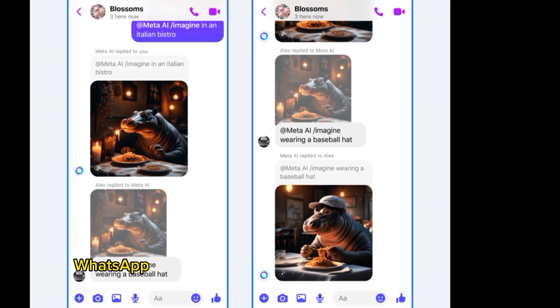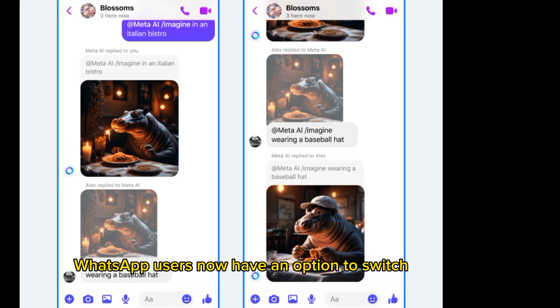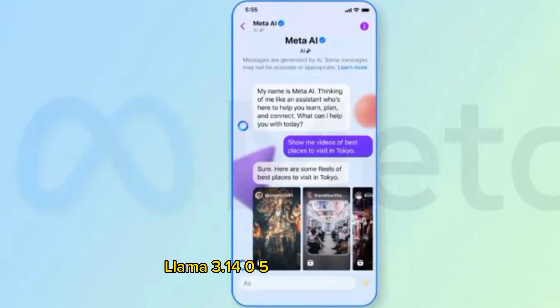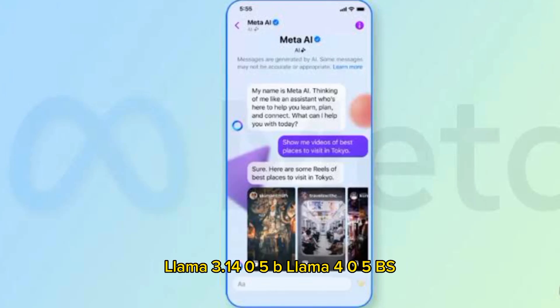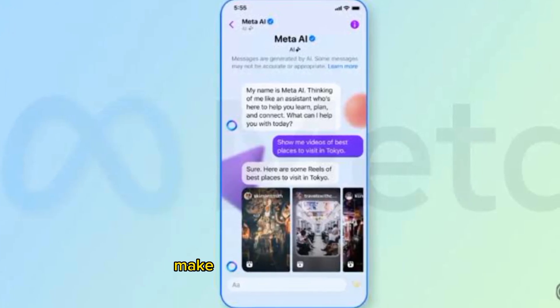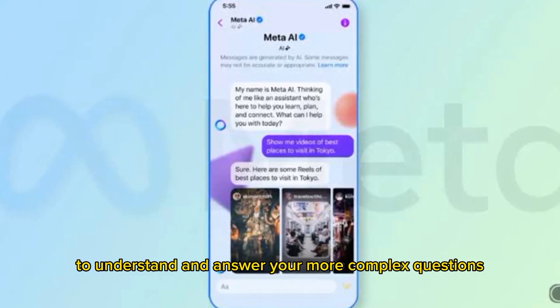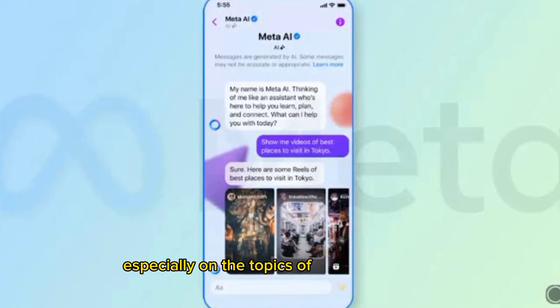Additionally, WhatsApp users now have an option to switch to Meta's more advanced open-source AI model, LLaMA 3.1 405B. LLaMA 405B's improved reasoning capabilities make it possible for Meta AI to understand and answer more complex questions, especially on the topics of math and coding.